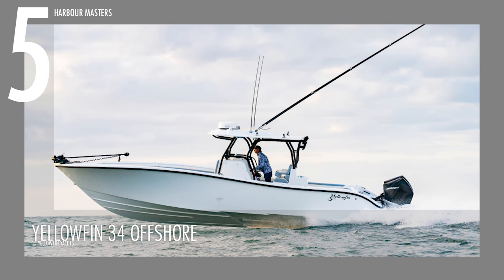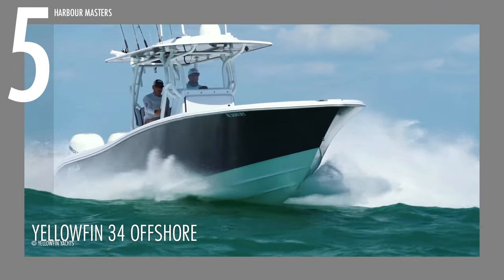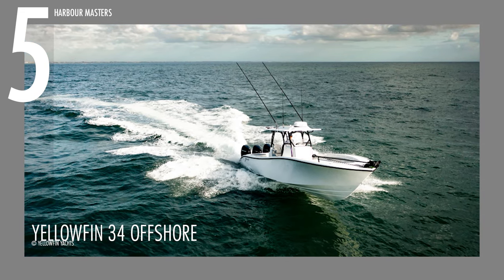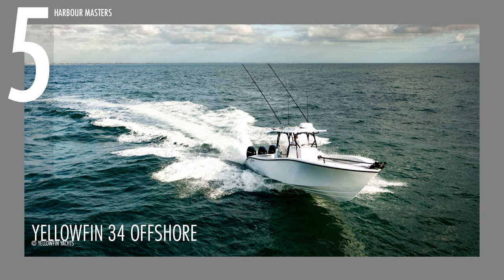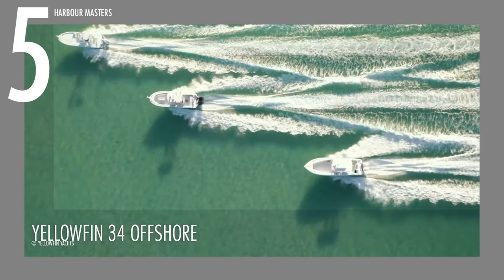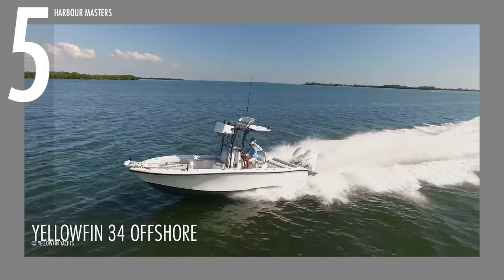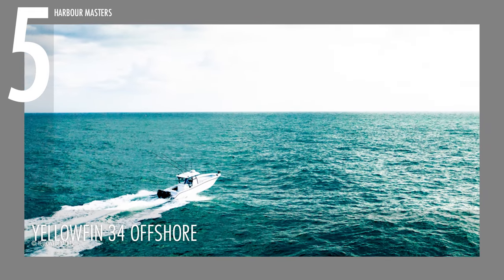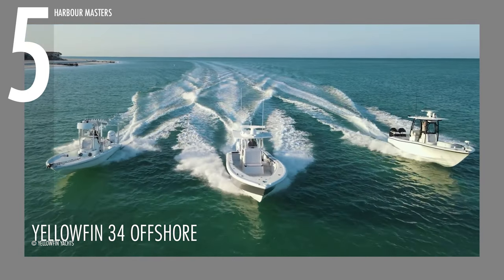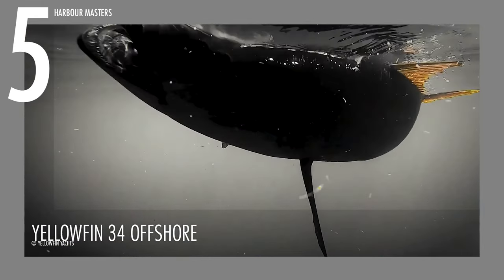At number five is the YellowFin 34 Offshore, a 34-foot center console designed for offshore fishing. This vessel can be powered by either twin or triple engines supporting up to an impressive 1,350 horsepower or 993 kilowatts, contributing to its high-speed capabilities. The boat can reach a top speed of approximately 63 knots or 72 miles per hour, with a top cruise speed of 44 knots or 50 miles per hour, covering a range of 608 nautical miles.